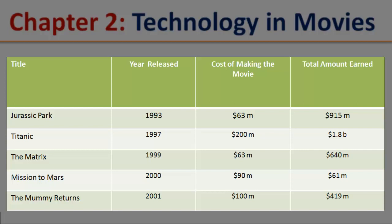The Mummy Returns. Year released: 2001. Cost of making the movie: $100 million. Total amount earned: $419 million.